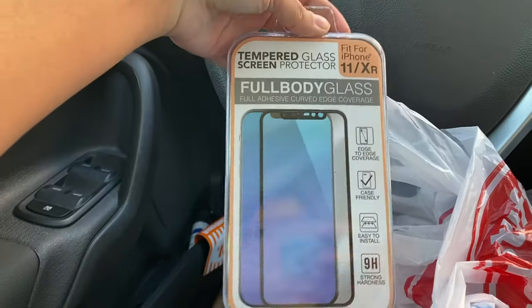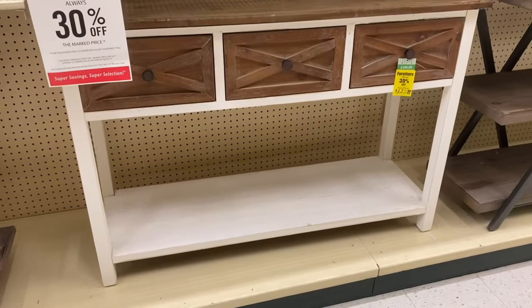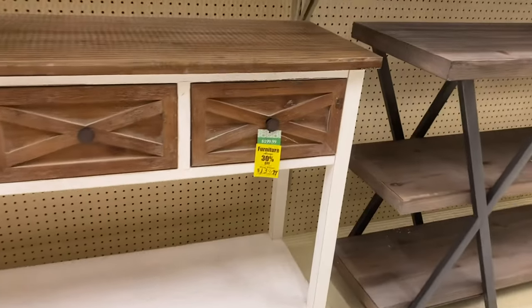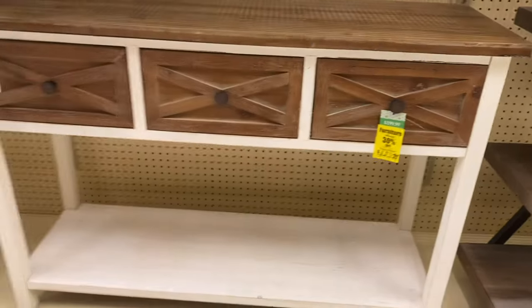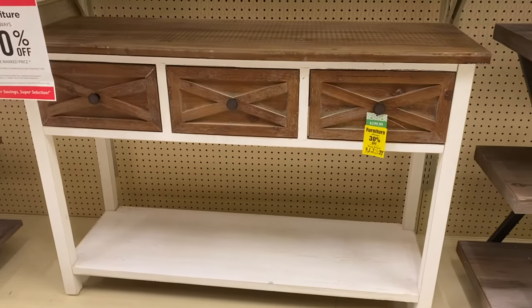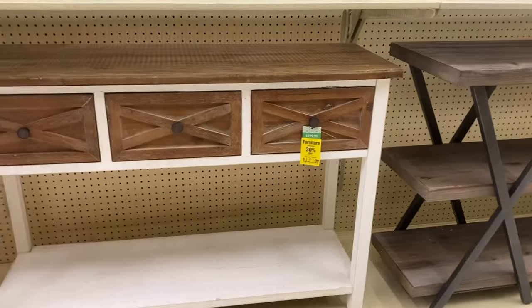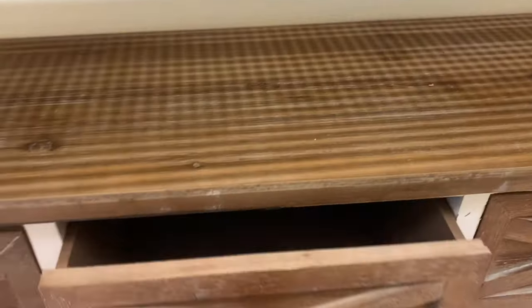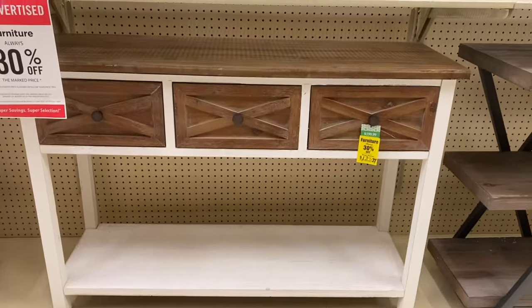I went to Five Below real quick and got myself a phone case because this one's broke — it was $5.50 so that wasn't bad. But this console table is a steal — $139! I can paint it the color I want. Sold, because I want a console table that has storage so I can put baskets in it. If you guys have shopped for console tables, y'all know they can be pricey, and this is spacious.